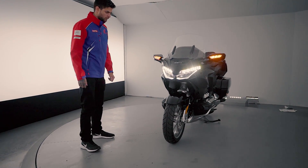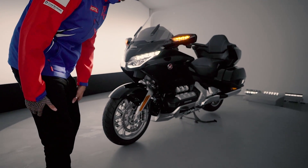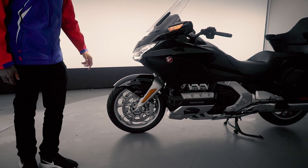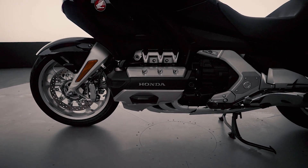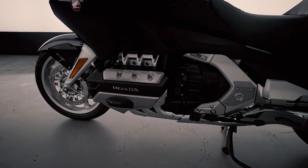So just going to show you a quick walk around of this 2019 model. Over to the left hand side of the bike you can see that lovely double wishbone front suspension, and as standard you've got a six-pot radial mounted caliper, obviously LED headlights up front, and look at that glorious flat six-cylinder 1800cc Goldwing engine — amazing.